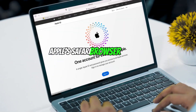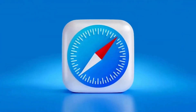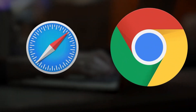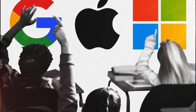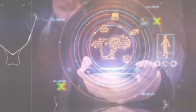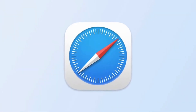For years, Apple's Safari browser has been known for its clean interface, robust privacy features, and smooth integration within the Apple ecosystem. However, it has lagged behind competitors like Chrome in embracing cutting-edge features, particularly those powered by artificial intelligence. This is all set to change with the rumored release of Safari 18 later in 2024, marking a significant shift towards an AI-powered browsing experience.